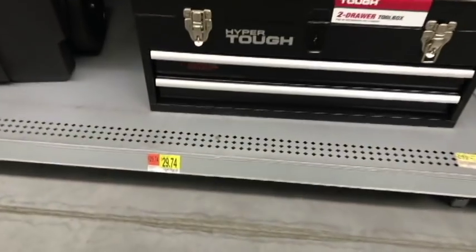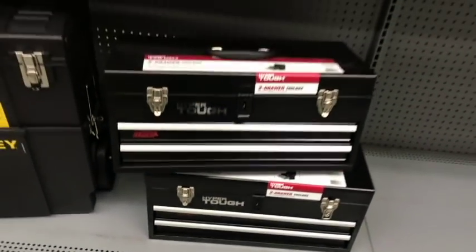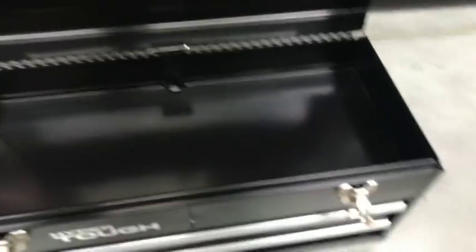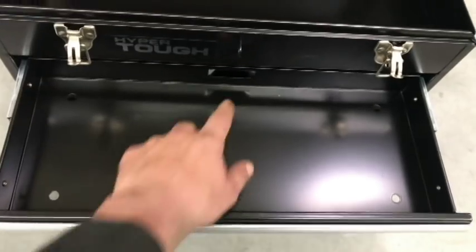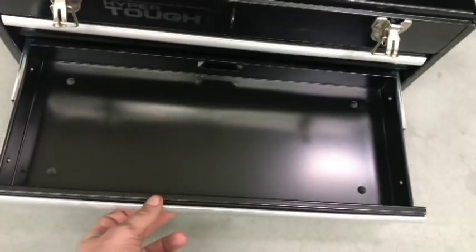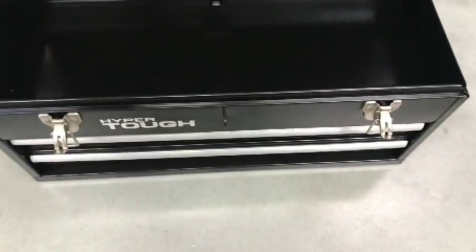You guys seen this Hyper Tough box from the roadside assistance emergency kit video I did? I purchased it because I thought this is a great grab-and-go toolbox. It offers plenty of storage up top, a couple of drawers that lock. There's a built-in arm on the lid so when you close it, it locks the drawers shut — just make sure you push them in good so you don't dump your tools all over the place.